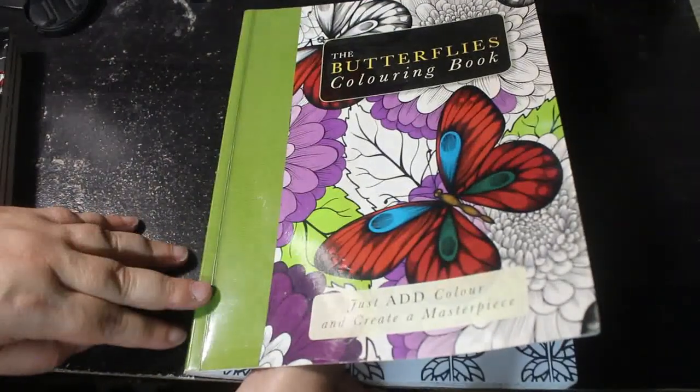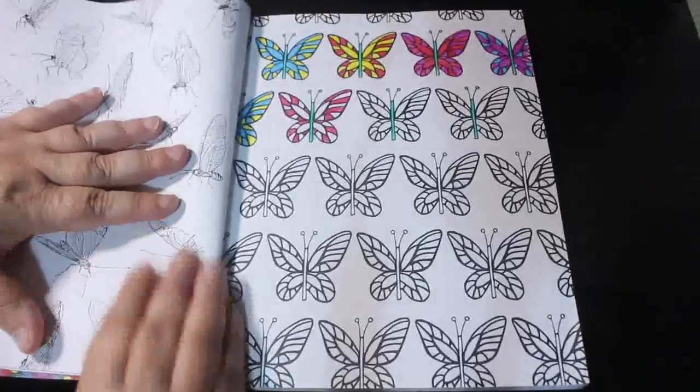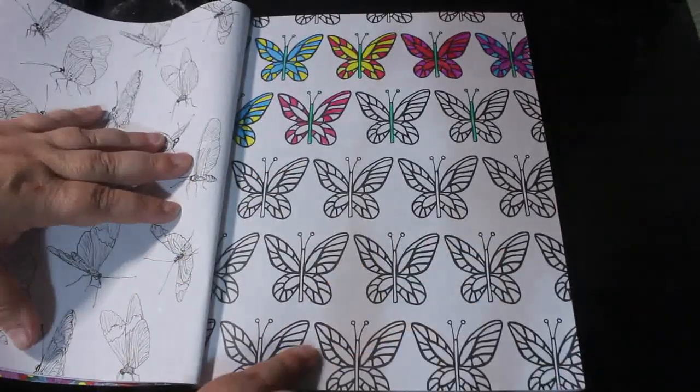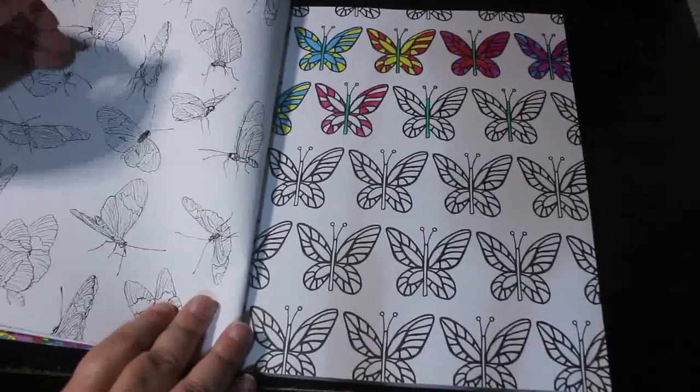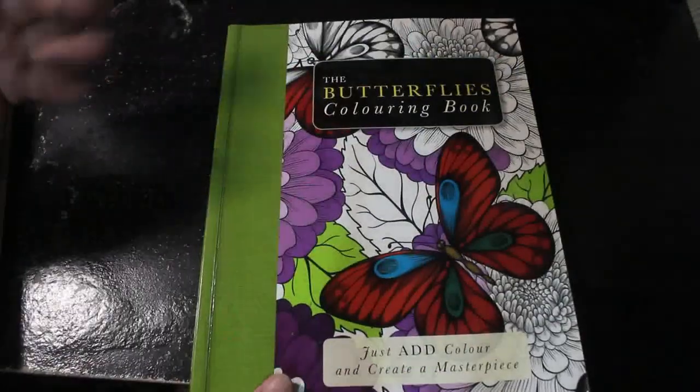Here we go — in this book which is the Butterfly Colouring Book. I had this one free from the company that published it and I've done this one page. So if you want to see me carry on with that one, put Butterflies in the comments.